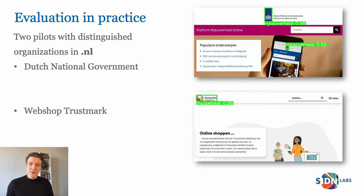We evaluated our system in two pilots with two distinguished organizations in the Dutch internet landscape: the Dutch National Government and the biggest certified webshop Trustmark in the Netherlands. In both pilots, we scanned the entire .nl zone, consisting of over 6.2 million domain names, multiple times, with the goal of identifying abuse. In the pilot with the national government, we also monitored newly registered domain names for two months to see if we find something different there.